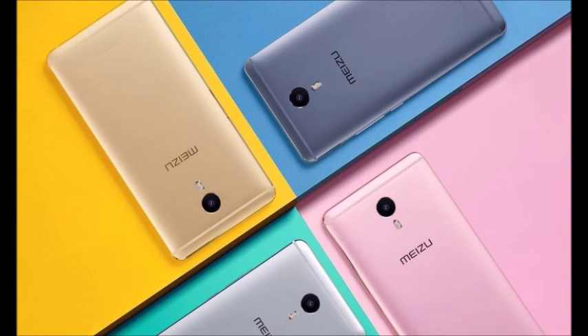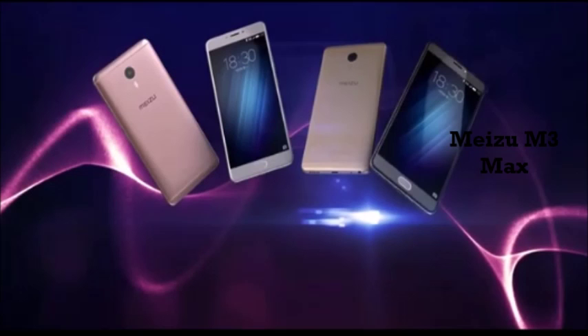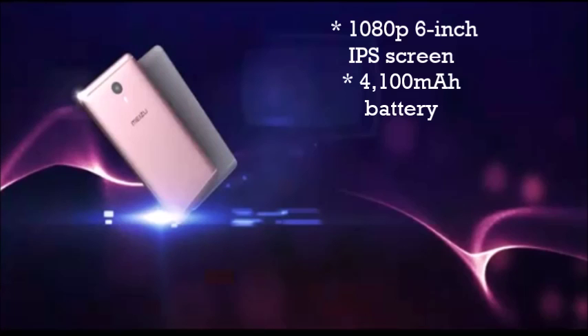Hello viewers, today Chinese manufacturer Meizu launched their new phone, the M3 Max. They say bigger is better, but the price of this phone is unexpected given these specifications, because the price is quite high. It has a 1080p 6-inch IPS screen.